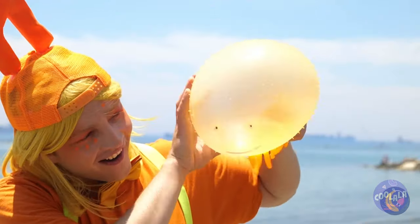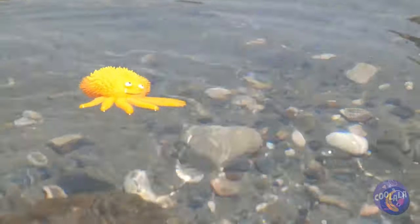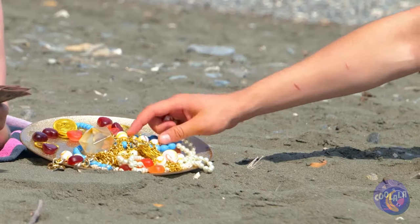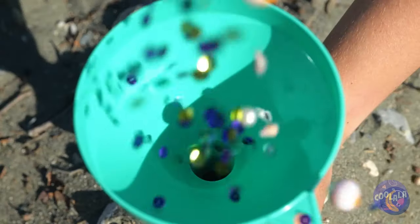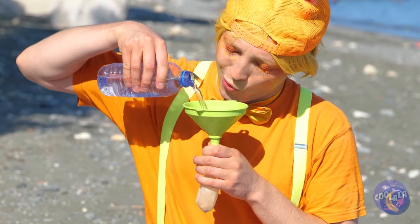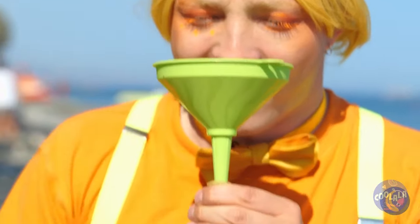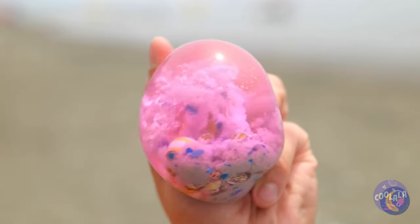I guess he's swimming away! It's okay! We've got a backup balloon! Why don't we fill it up with treasures? Look at all that shiny stuff! Once it's all in, add some water! That should be enough! Tie it shut! And give your new stress ball a good squeeze!